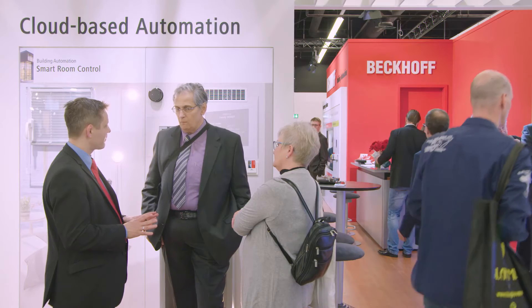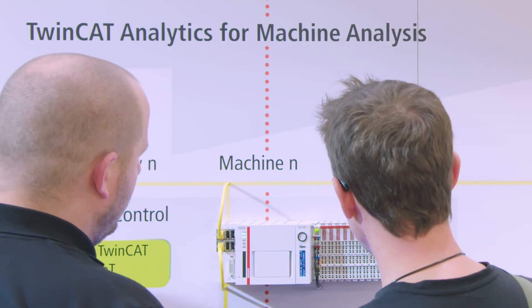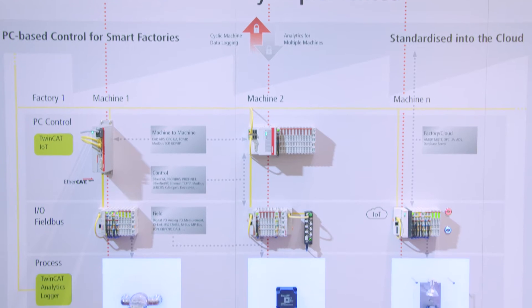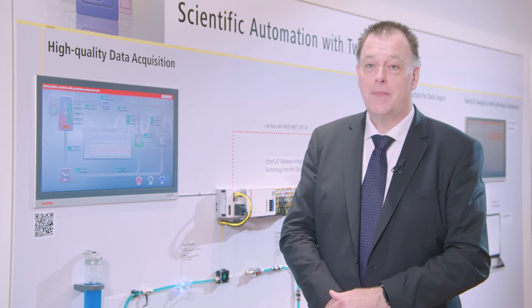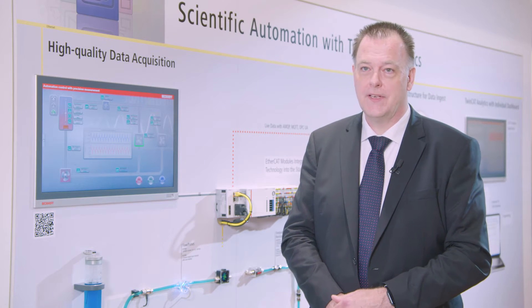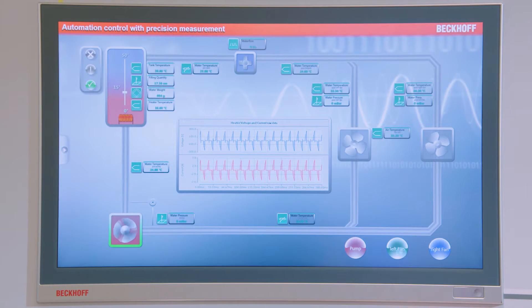Moreover, our PC control technology is ideal for secure communication with cloud services. With Bekoff IoT, manufacturers, system integrators and operators alike can realize immediate benefits through direct IoT integration into the standard building automation platform. Bekoff is showing here comprehensive cloud connectivity solutions. Numerous showcases demonstrate how easy it can be to integrate the Internet of Things into building automation, since PC-based control is ideally suited to implement easy and secure cloud interfacing.